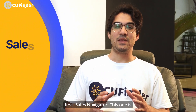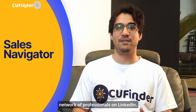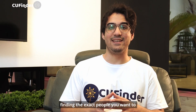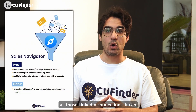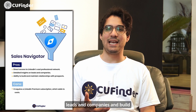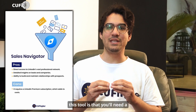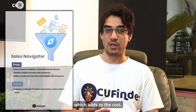Sales Navigator is perfect for B2B marketers because it taps into the massive network of professionals on LinkedIn. It's like having a supercharged search engine for finding the exact people you want to connect with. The pros: it gives you direct access to all those LinkedIn connections, deep insights on leads and companies, and helps you build strong relationships with potential customers. The con is that you'll need a LinkedIn Premium subscription to use it, which adds to the cost.